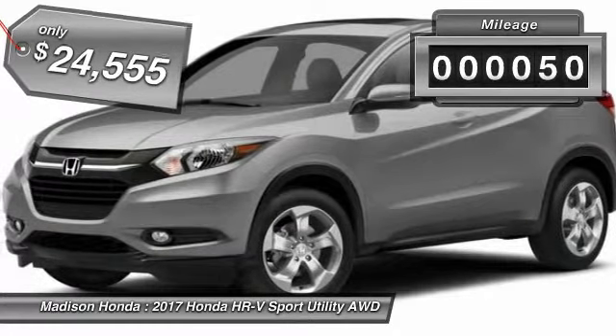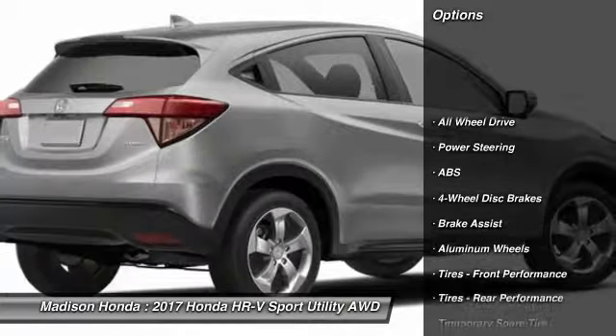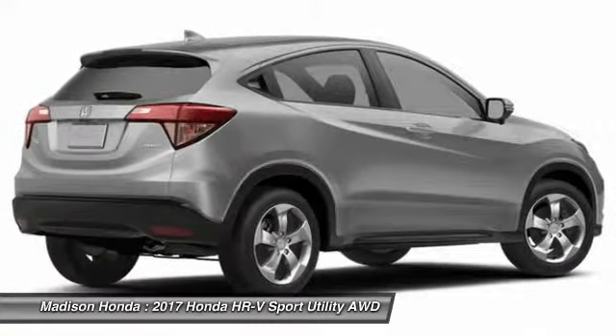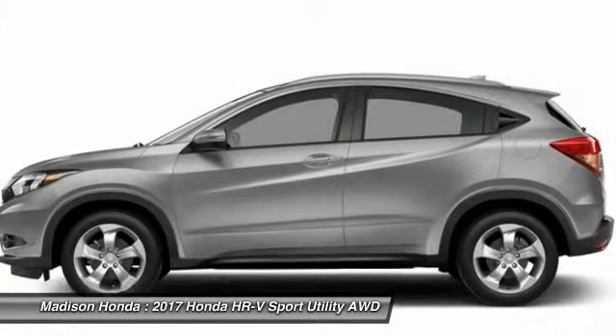This vehicle has less than 100 miles. Here are some of this vehicle's great options: traction control, all-wheel drive, stability control, keyless entry, anti-lock braking system, backup camera, steering wheel audio controls, Bluetooth, moonroof, and power steering.